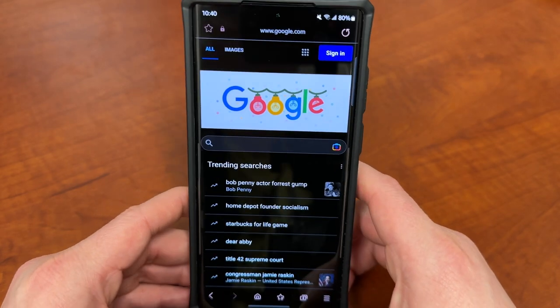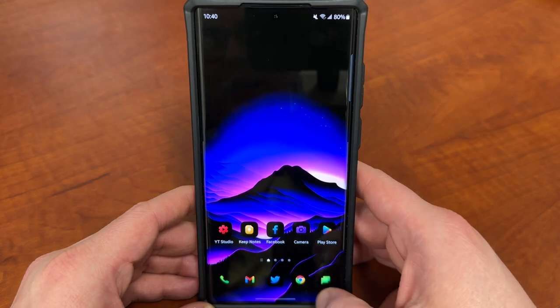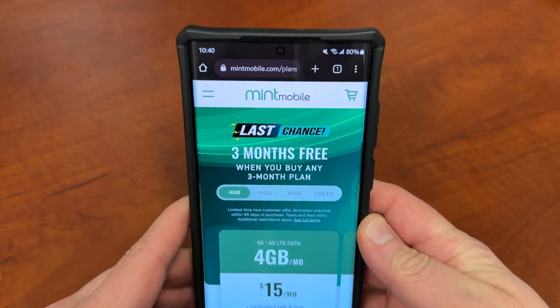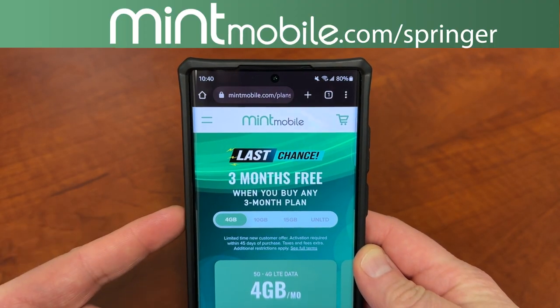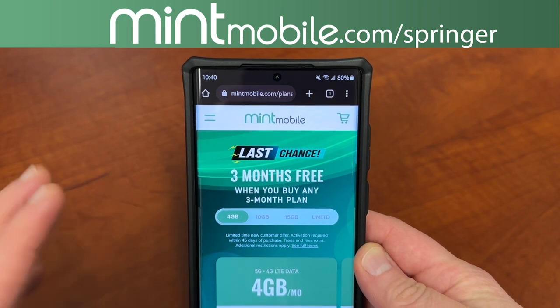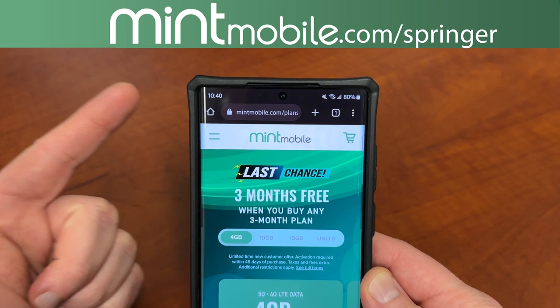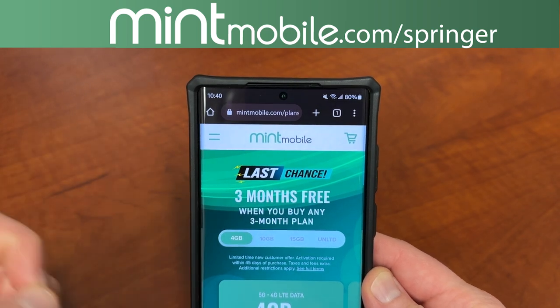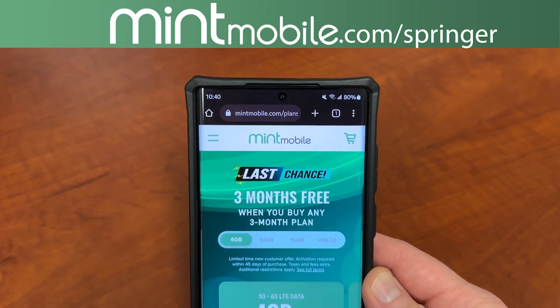I hope you guys enjoyed the video. If you did, please like, comment, subscribe, and hit that notification icon for future videos like this. Again, this is the last chance on the Mint Mobile deal — it's only going on for a few more weeks, so if you've been thinking about it, buy three months get three months free. Go to my link mintmobile.com/springer and check it out today. Drop any questions in the comments and I'll be happy to get back to you guys. I'll see you guys in the next one — thanks so much for watching.